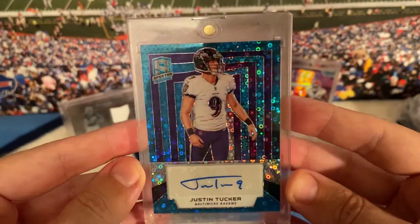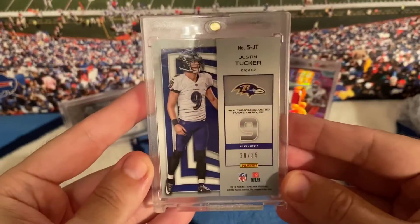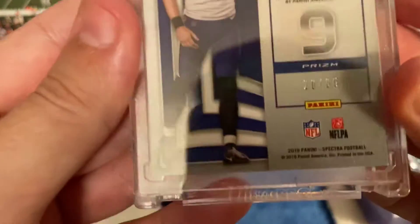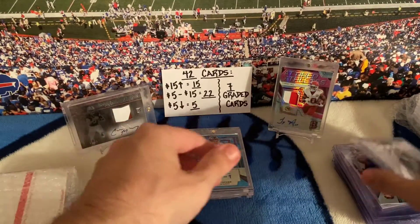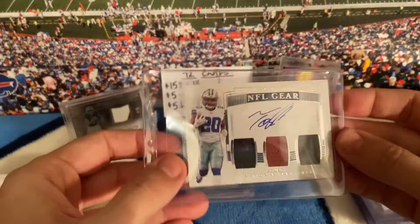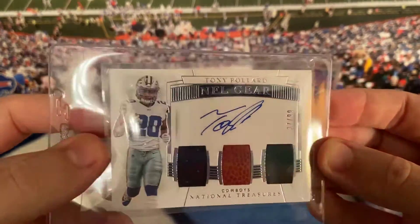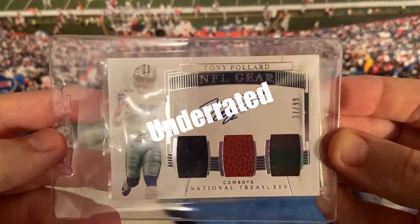I thought this was cool because it's Justin Tucker, out of 35 — one of the best kickers in the league. Justin Tucker Spectra 2019. And Tony Pollard — three-tier NFL Gear National Treasures, out of 99, rookie card, on-card auto.